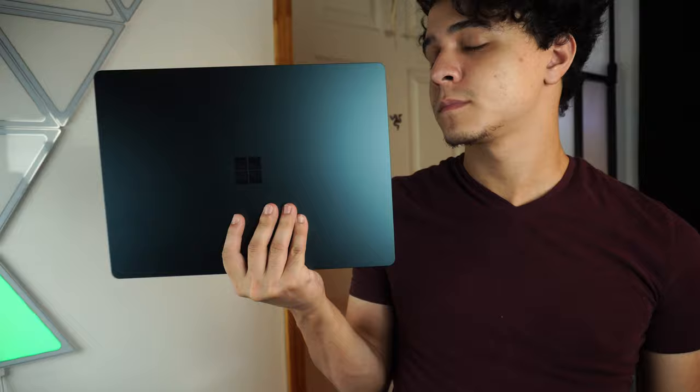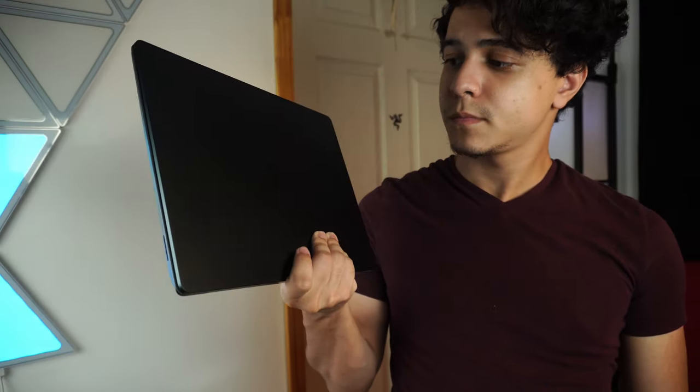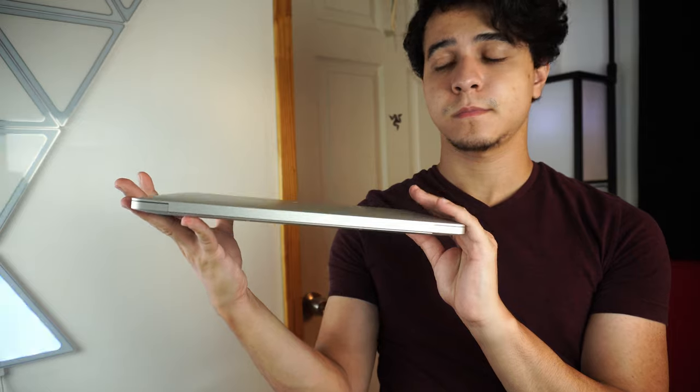Battery life is essentially a tie. Both the MacBook Air and the Surface Laptop 3 gave between eight to ten hours of battery life on average with simple usage, which is what they're designed for. I would consider them just as good as each other in terms of battery life.